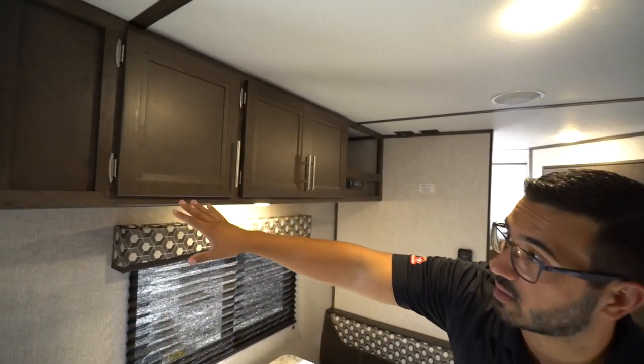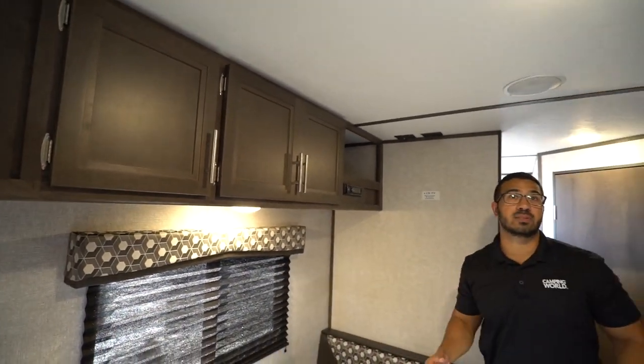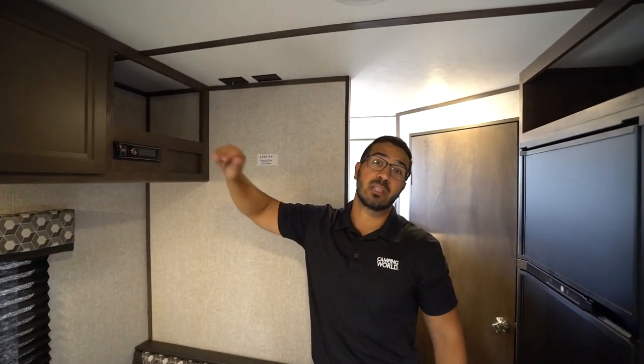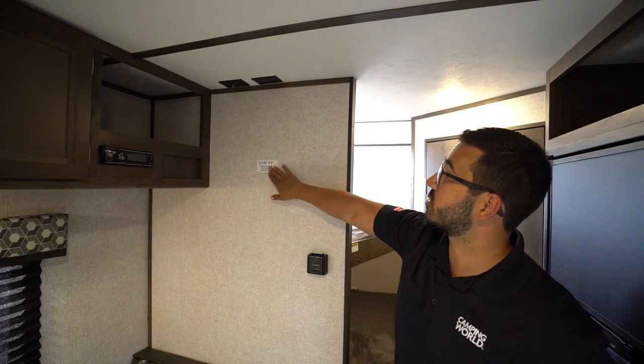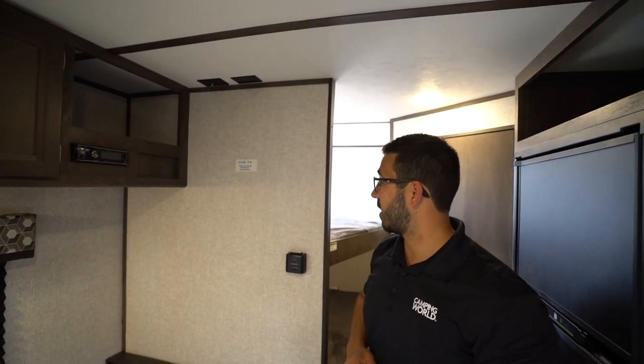Right up top you will notice some excellent storage. There's an LED light here to help brighten up the table, and you have LED lights throughout the whole camper. There's a cubby hole, a multimedia center that is Bluetooth capable, and you will also notice you have a place to mount a TV if you want one. Connections for that are right up top.